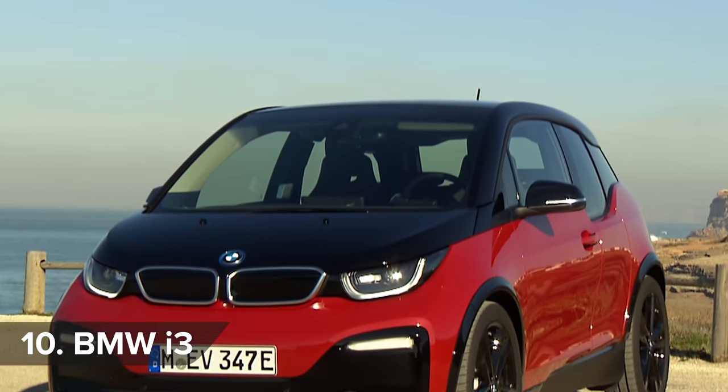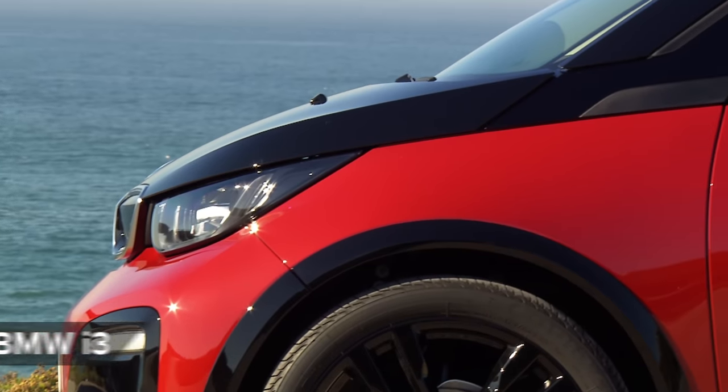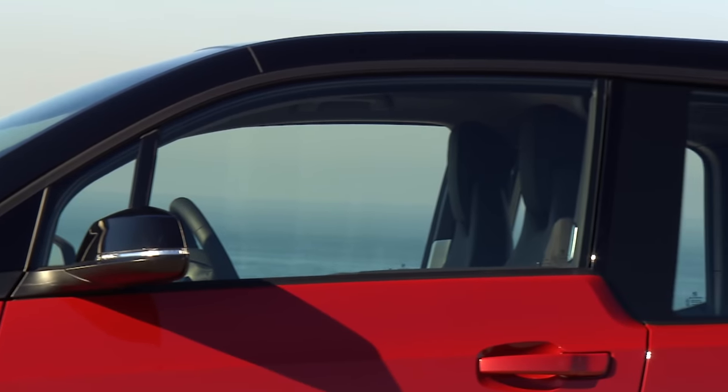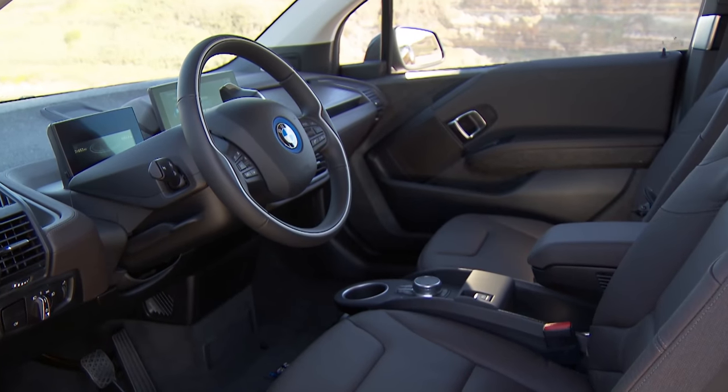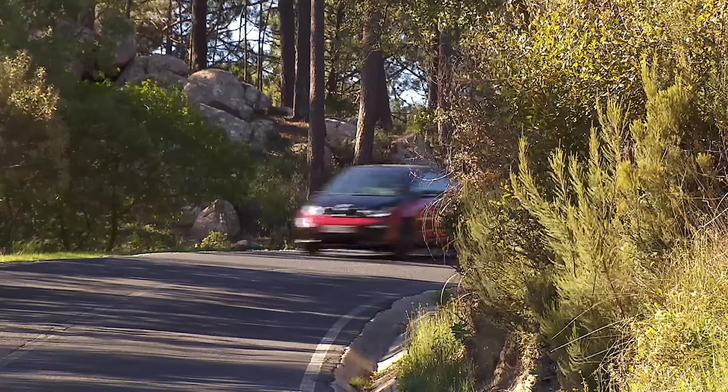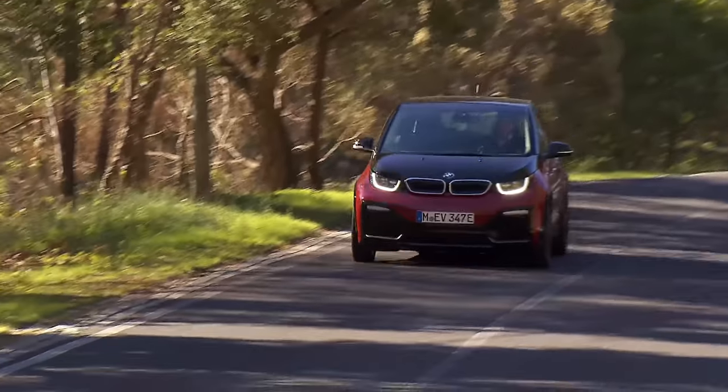The i3's space-age styling makes you wonder what BMW's normally conservative designers were smoking when they signed it off. The interior wouldn't look out of place in an exhibition at the Tate Modern either, and it's built from renewable materials like bamboo. The i3 is nippy and has a 160-mile range,